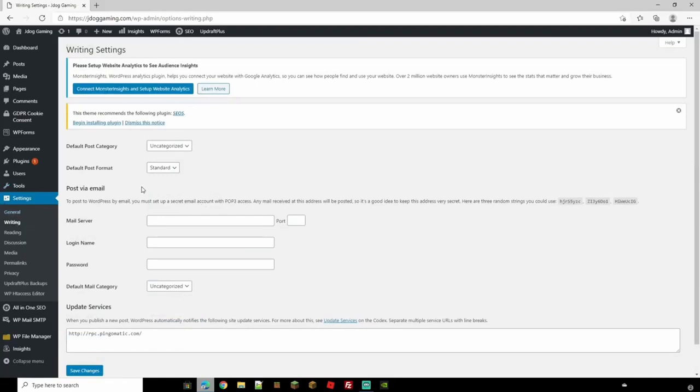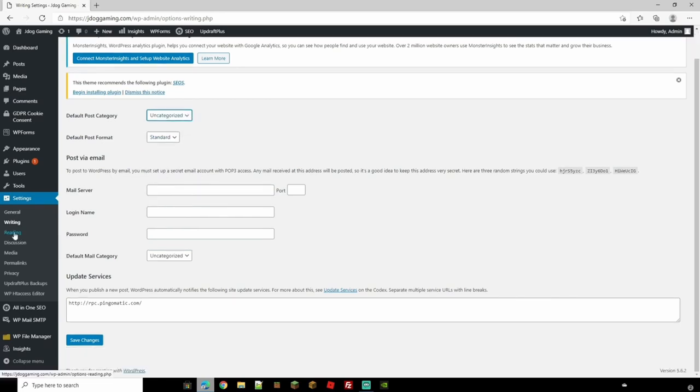The next setting is Writing, which is primarily for posting via email. You can set up a secret email here with a port number, a login name, and a password, and then you'll be able to email your post directly rather than having to log in to WordPress. You can also choose the default post format and category for posts sent this way.